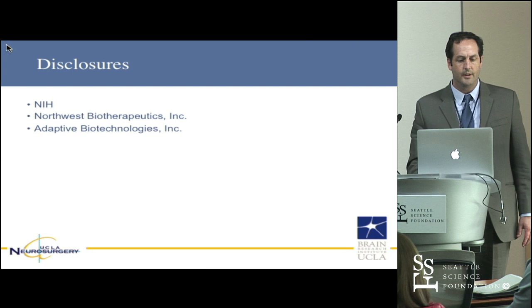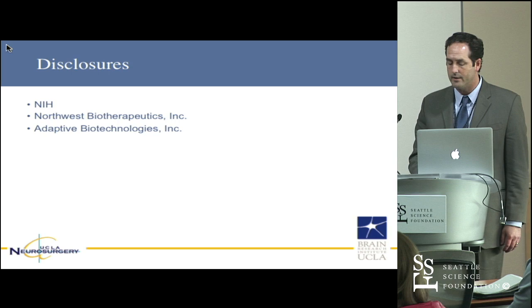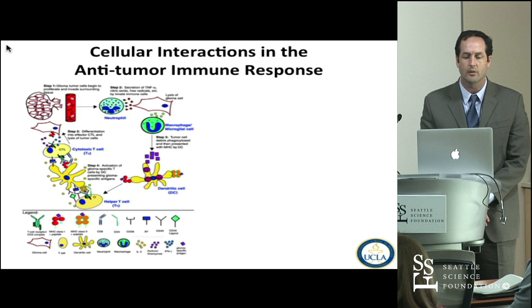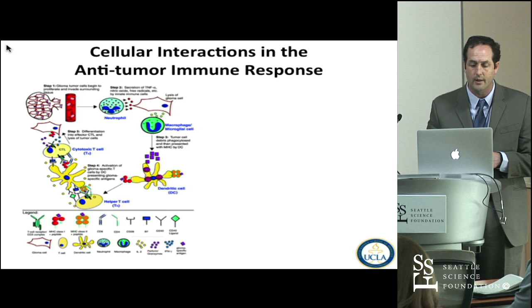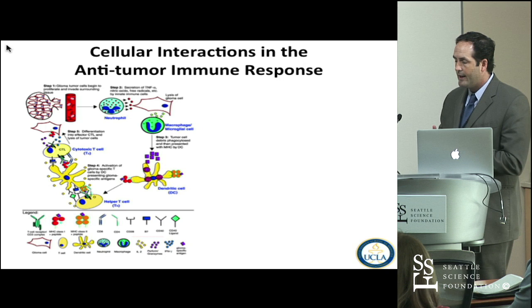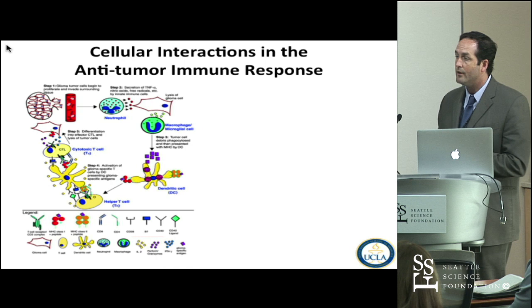These are my disclosures. We do have some arrangements with some of the companies that we've been making vaccines with. To bring you to immunology, since this is not a usual way of thinking, especially from the clinical audience, I thought I'd go through what is currently understood about the cellular interactions involved in an idealized anti-tumor immune response. Cancer cells can be recognized by the immune system and can be eradicated — it does happen, and there is clear evidence that it does work.